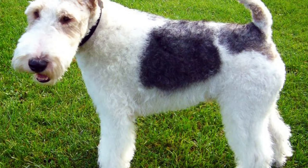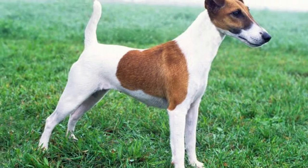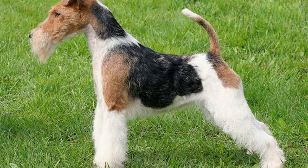Topping out at around 18 pounds and 15 inches in height, this breed from England is ideally sized for the house, and its rugged nature is suited to the outdoors too. Fox terriers are loyal family dogs who love to play. With their energetic drive, curiosity, and friendly nature, they are incredibly fun pets.